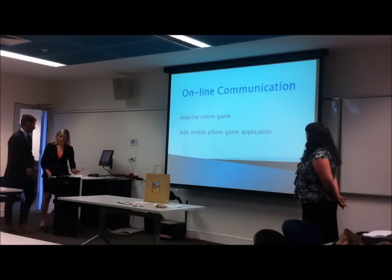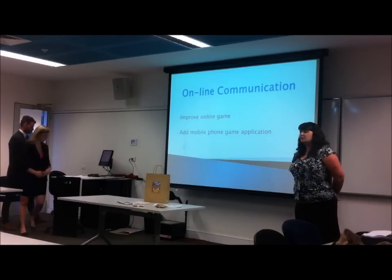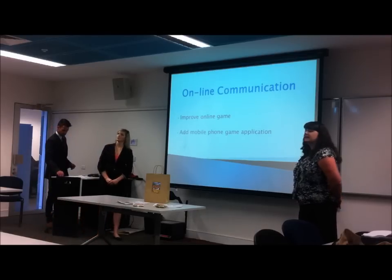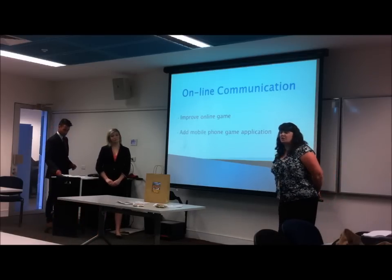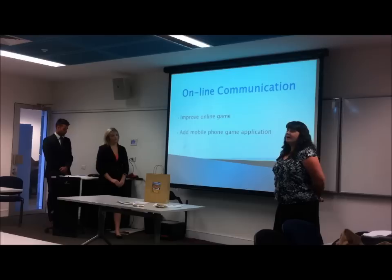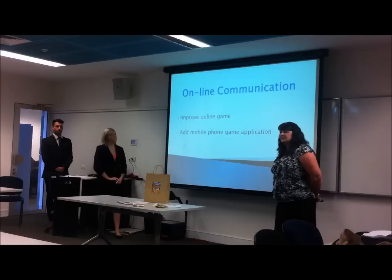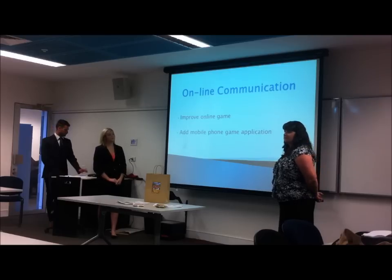For online communication, there is an online game at the moment, but we want to improve on that by adding a mobile phone game application. As many of you might know, children like games and often play them on their parents' phones. We're thinking if they're at the supermarket playing on that, they've seen Tiny Teddies, they want to buy them, and that would be an advantage to you.